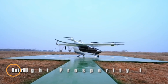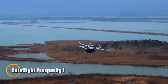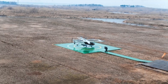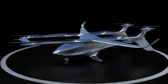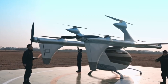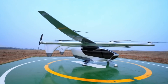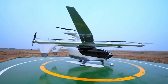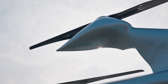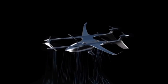AutoFlight's Prosperity I is redefining the way we think about city travel. This advanced eVTOL aircraft is built for short-distance air mobility, offering quiet, zero-emission flight with a clean and modern design. It uses a lift-and-cruise setup — vertical lift rotors handle takeoff and landing, while a rear pusher propeller powers efficient forward motion. With a flight range of up to 250 kilometers and speeds reaching 200 kilometers per hour, Prosperity I is well-suited for quick urban connections and short regional trips.